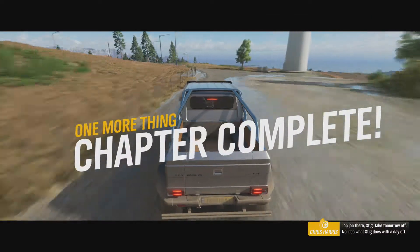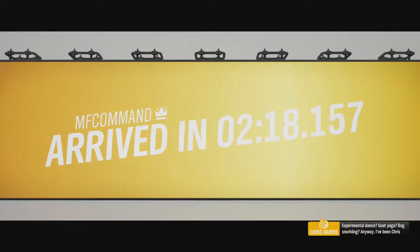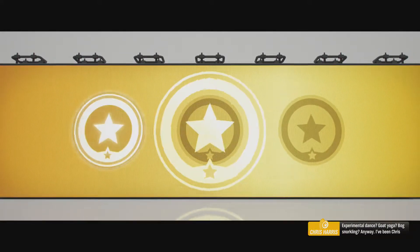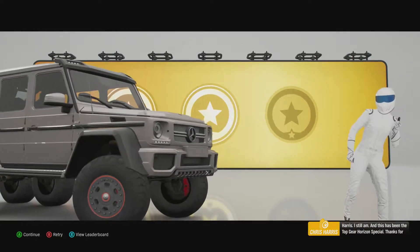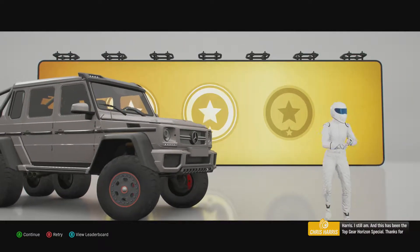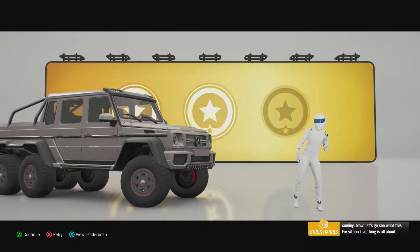Top job there, Stig — take tomorrow off. No idea what Stig does with a day off: experimental dance, goat yoga, bog snorkelling. Anyway, I've been Chris Harris, still am, and this has been the Top Gear Horizon Special. Thanks for coming. Now let's go see what this Forzathon Live thing's all about.